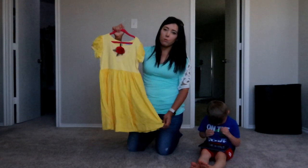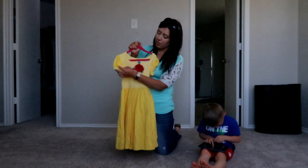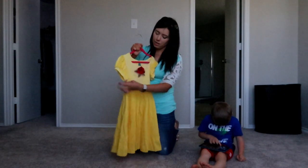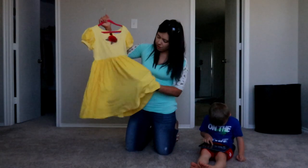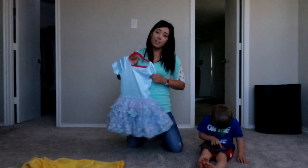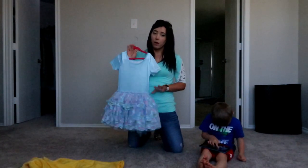It has puffed sleeves to look like Belle's ballgown dress — I believe it's the one where she's dancing with the Beast. The puffed sleeves alternate throughout, from pale yellow to bright yellow, and the bottom is a solid golden yellow. It's super cute. This next one is actually mine and Abri's favorite so far.